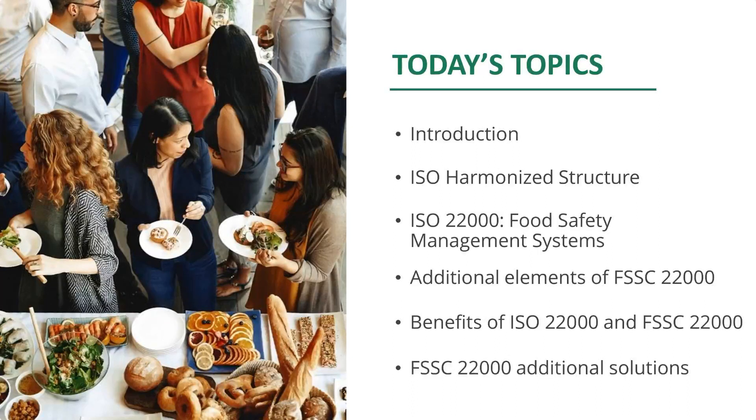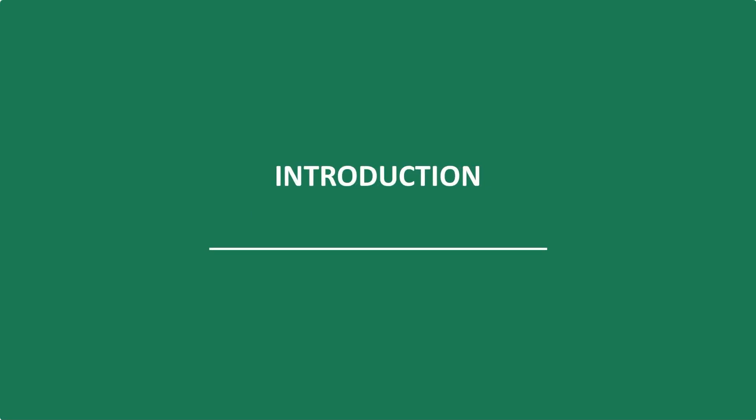A short introduction on FSSC 22000. I'd like to talk about what we call the harmonized structure, designed by ISO, the International Standardization Organization. Then I'd like to go into food safety management systems and show you some principles and main elements that make a food safety management system effective. I'd also like to focus on FSSC 22000 and the benefits of ISO 22000 and FSSC 22000.